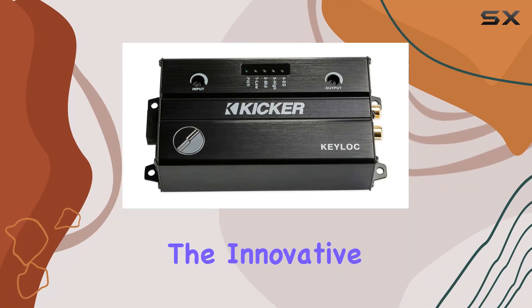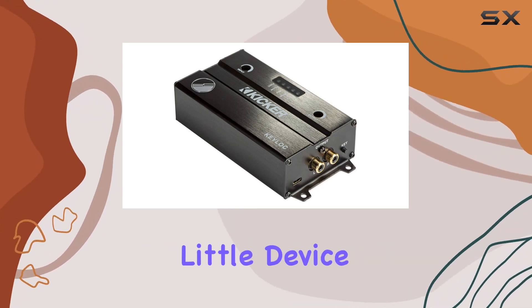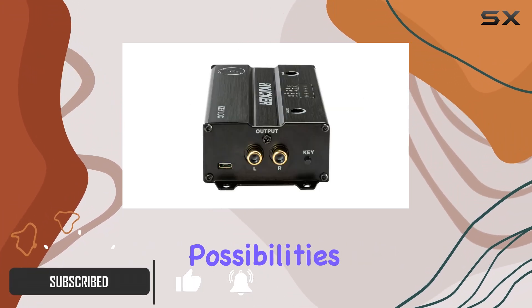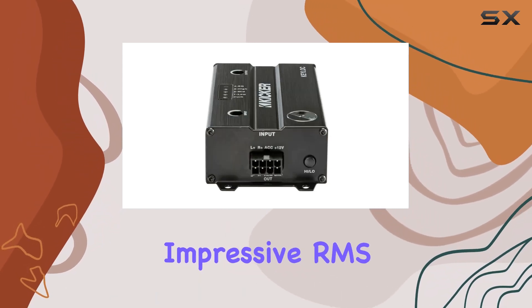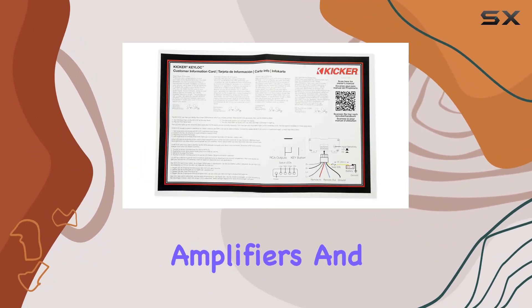Today, we're diving into the innovative world of car audio enhancement with the Kicker Keylock DSP Smart Powered Line-Out Converter. This little device packs a punch, offering a seamless integration into your factory stereo system while opening up a world of possibilities for upgrading your in-car entertainment. Let's talk specs. With an impressive RMS output of 10V per channel, the Keylock ensures a powerful audio signal to drive your aftermarket amplifiers and speakers.